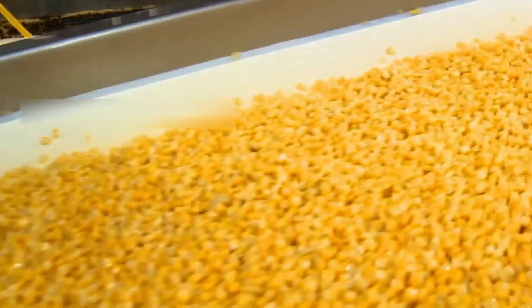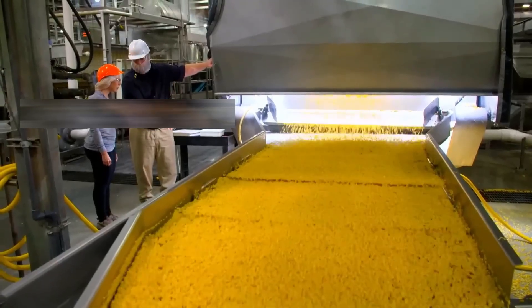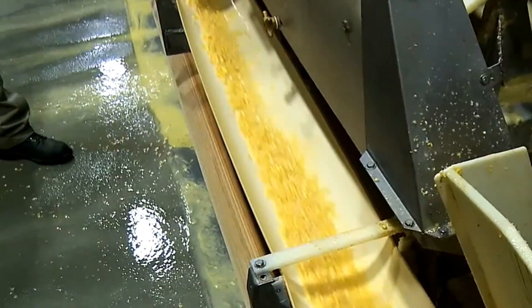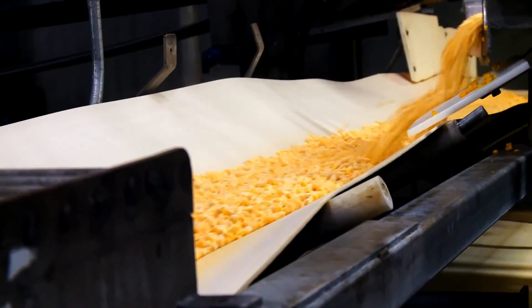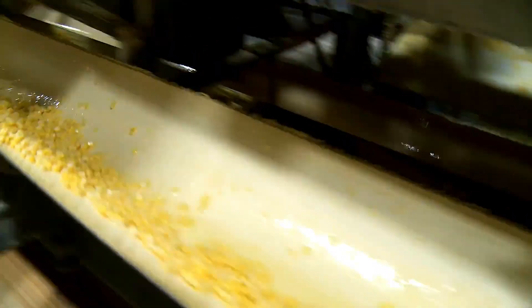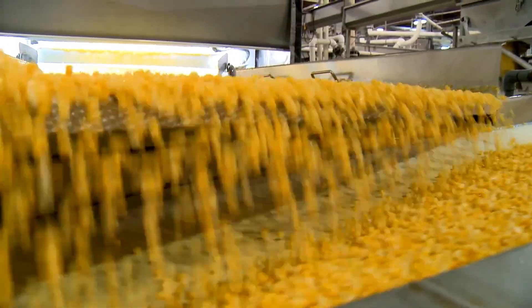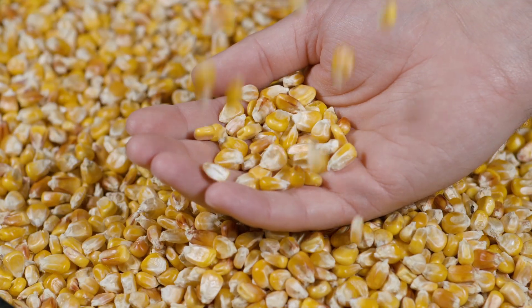Once the heavier contaminants are removed, the kernels move into air classifiers, where carefully controlled streams of air blow away lighter impurities such as dust, husks, and chaff. To tackle hidden dangers, powerful industrial magnets sweep through, capturing any stray metal fragments — such as screws or nails — that can compromise the process. By the time we're done, we have perfectly clean, ready-to-go kernels.